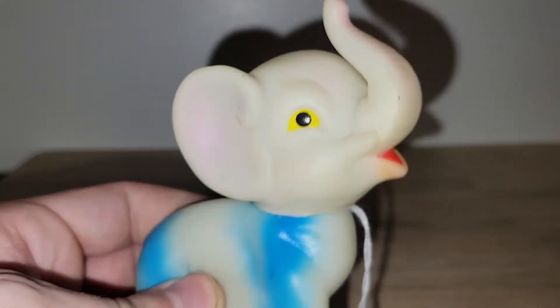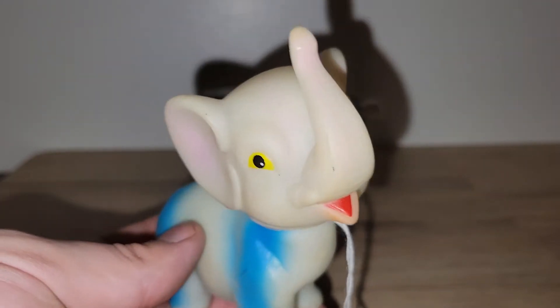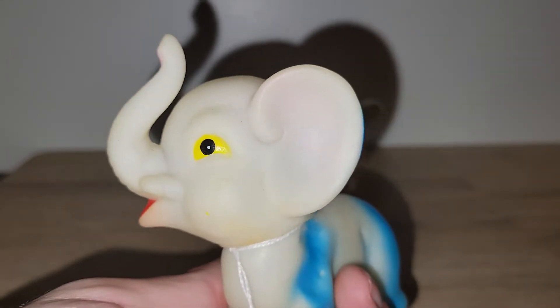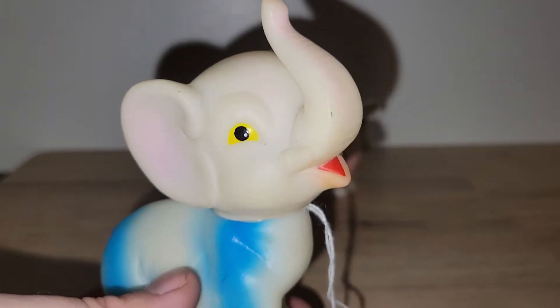I got this squeaker toy elephant — he's rather small but he's got the trunk up, and he was only a dollar. So I just couldn't say no to him. I love him. He'll probably be a junk jar item as well.